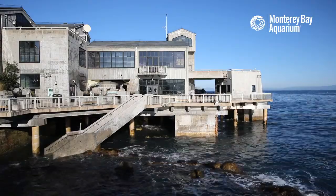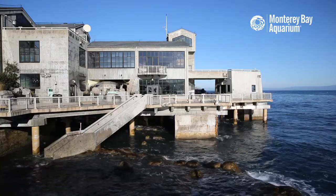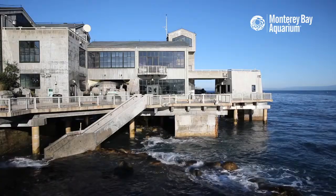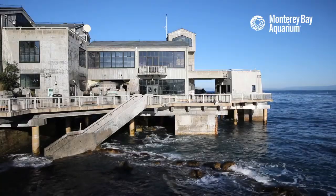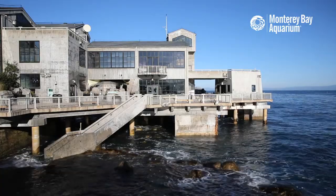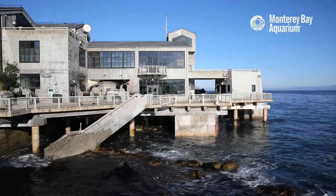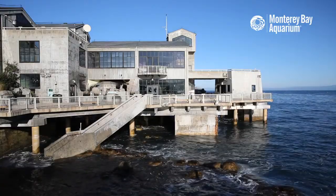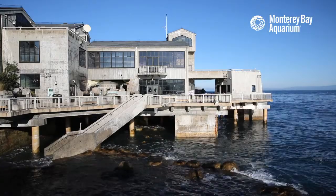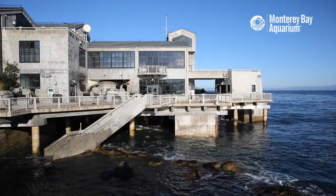We're here live across the internet - on Periscope, Facebook, Twitch, and YouTube. Thank you everyone for tuning in. My name is Patrick, I work at the aquarium in social media. Joining me shortly will be Emily. Right now we have a king tide - a 6.4 foot high tide above the mean high tide level.